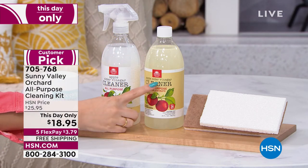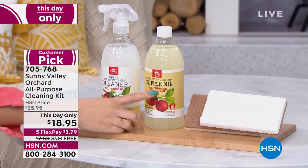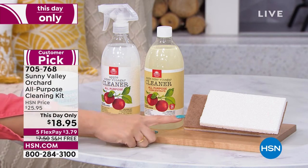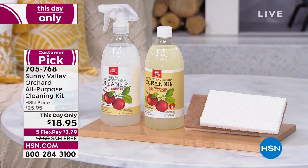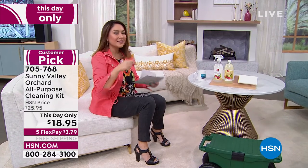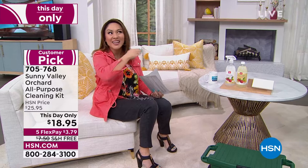This first 26-ounce bottle is ready to go, but the magic is the concentrate. You add just one ounce at a time to water, and this one concentrate makes another 26 bottles — giving you 27 bottles total. You also get two scrubbies. Today only, for $18.95. That works out to 70 cents a bottle — no harsh chemicals, pleasant smell, and it cleans everything.